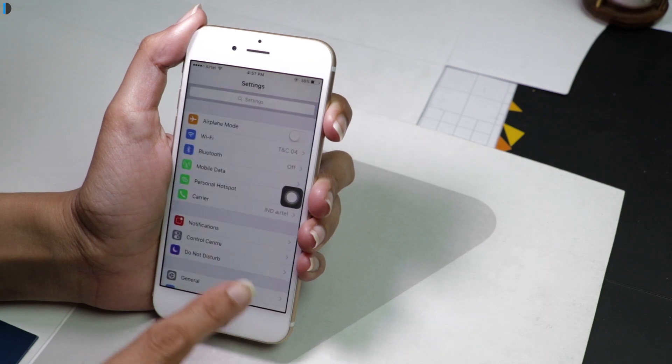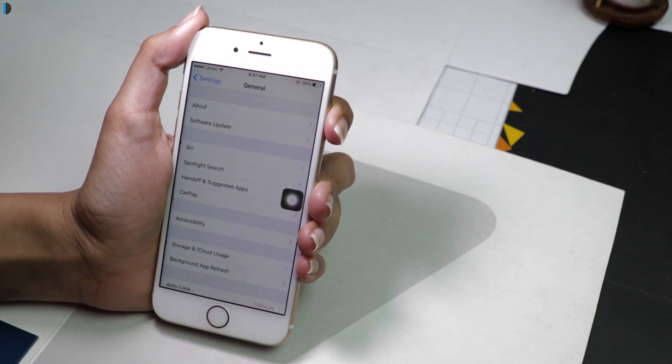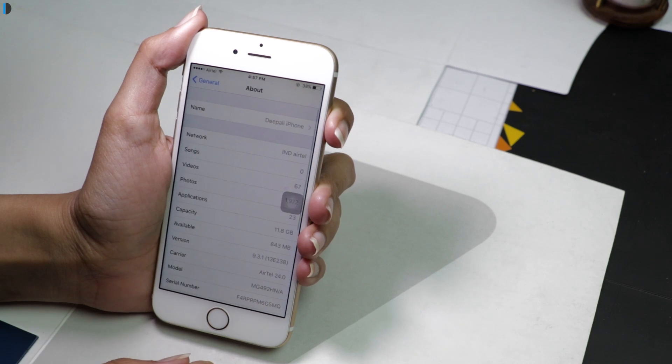First, check the storage space available on your iPhone by launching the Settings app, then go to General, then About, and check the available storage.